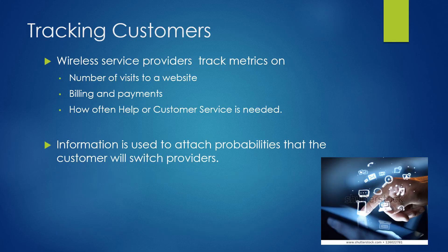Companies such as AT&T, Sprint, and T-Mobile want to track the metrics on their customers. They look at the number of visits to their website, billing and payment information, and how often customers need help or customer service. That information is then used to attach probabilities that the customer will switch providers, and they try to provide incentives to keep that customer.